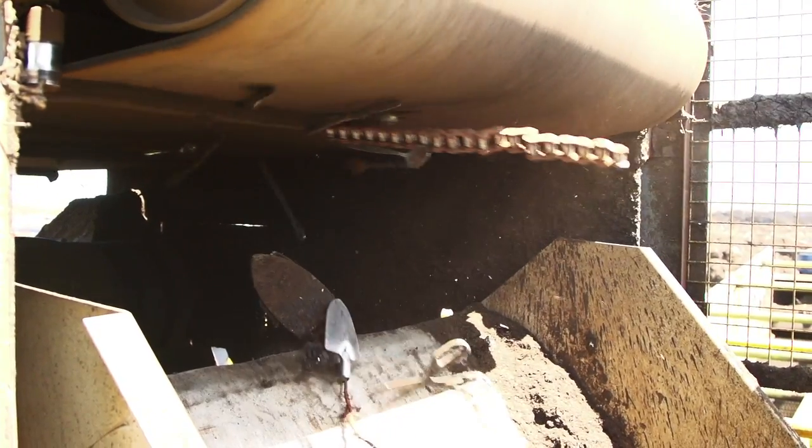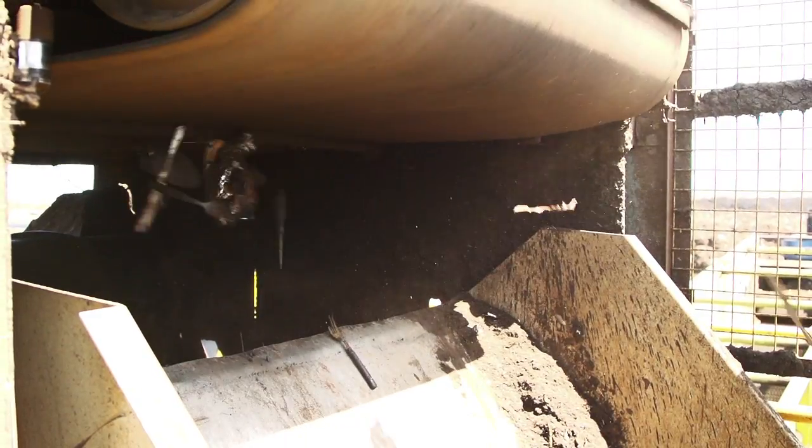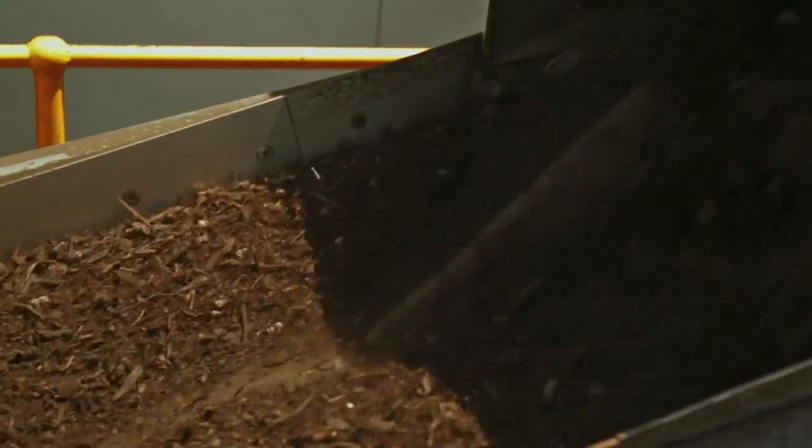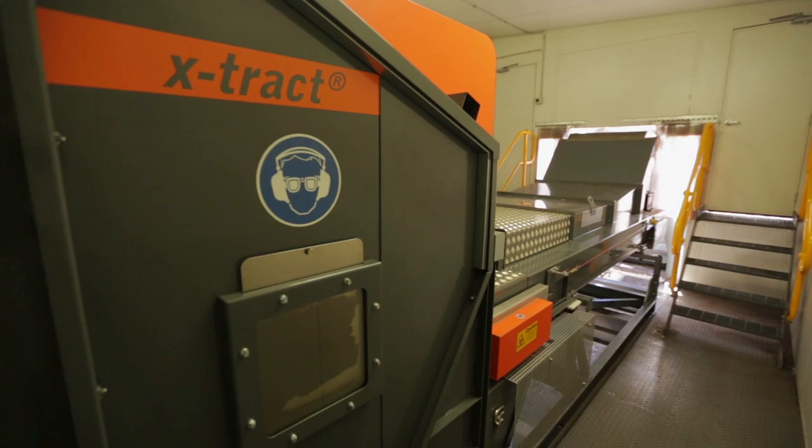Metals are also sent for recycling after being removed from the organic material by two overband magnets. Shaking now evenly flattens the finer material across the conveyor, ready for innovative extract processing.